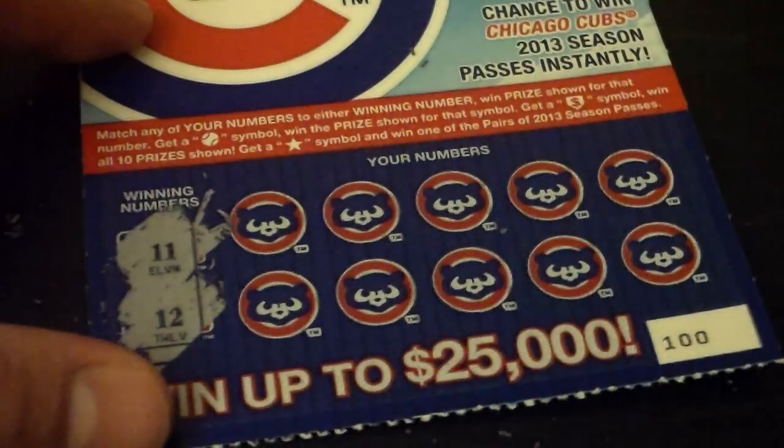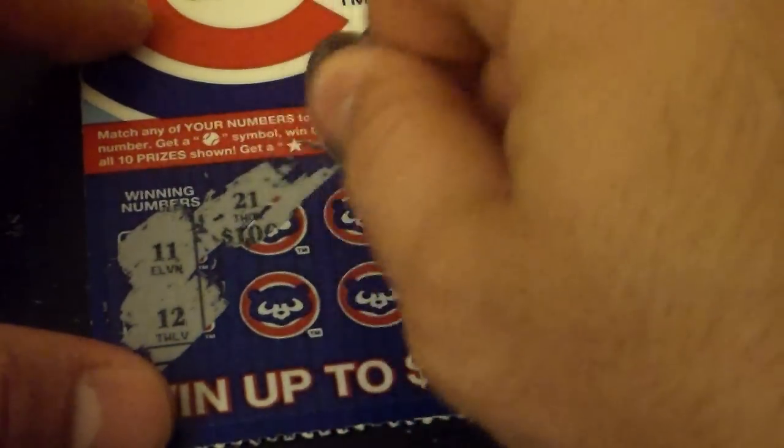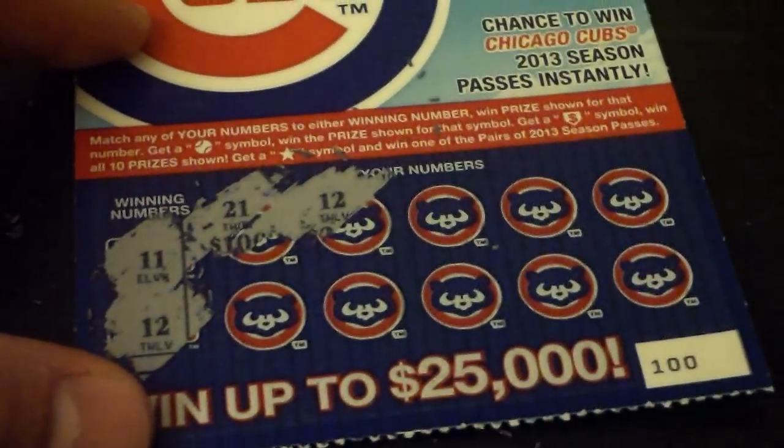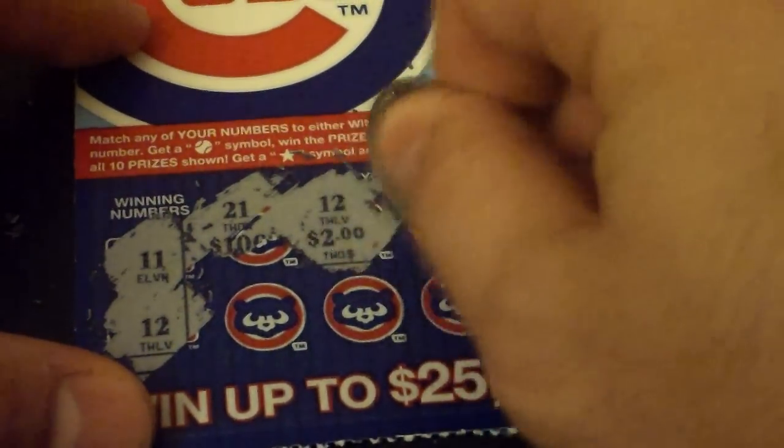Got an 11, got a 12. So 11 and 12 is what we're looking for. Got a 21, got a 12 — matched up right there. Two bucks.